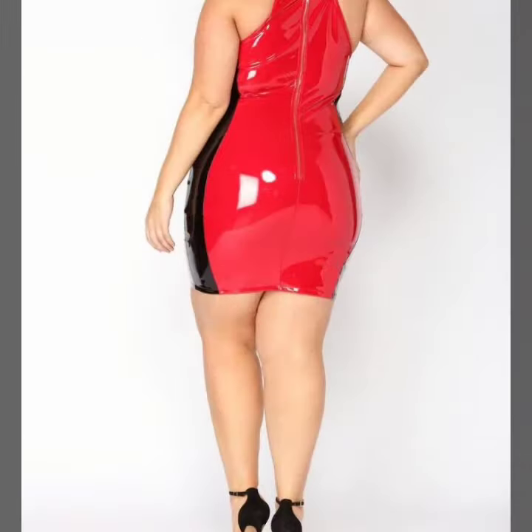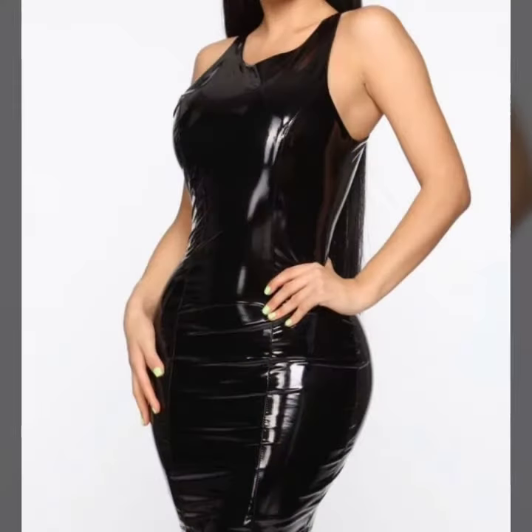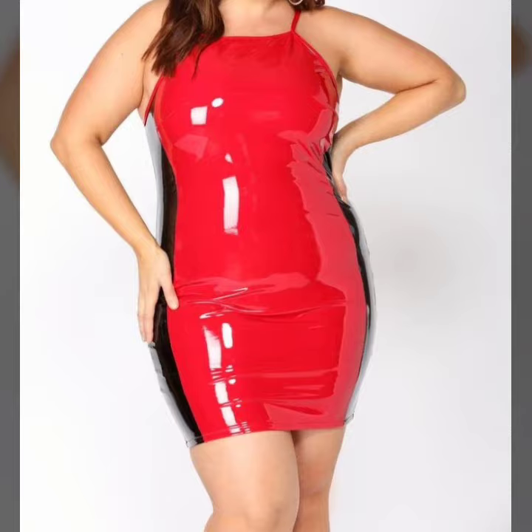If you want to buy these very stylish, trendy, and attractive leather and latex plus size body contrasts online, I will tell you the best websites from where you can buy this beautiful, mind-blowing, fabulous, and amazing collection online.